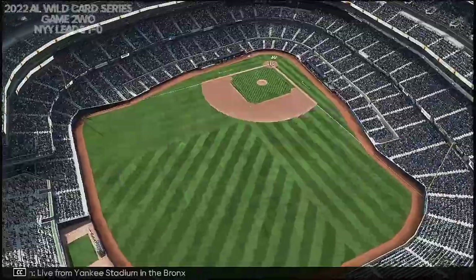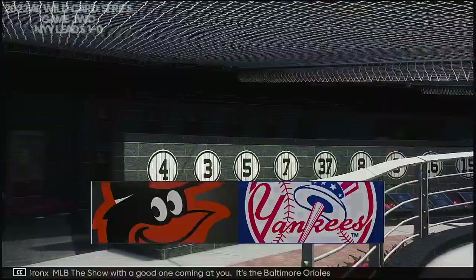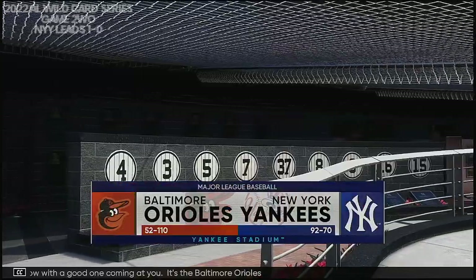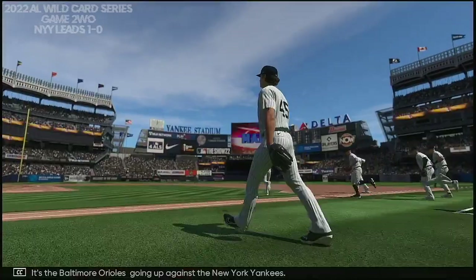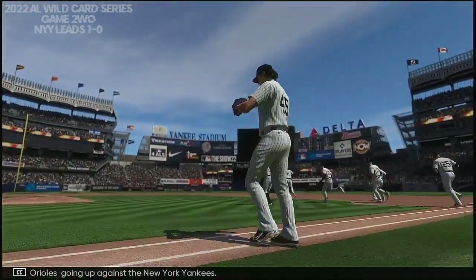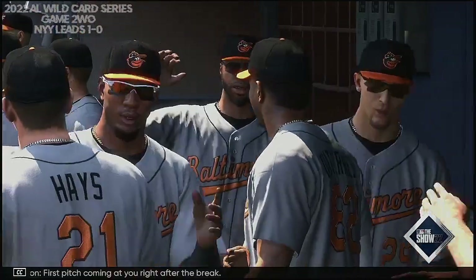Live from Yankee Stadium in the Bronx, MLB The Show with a good one coming at you. It's the Baltimore Orioles going up against the New York Yankees. First pitch coming at you right after the break.